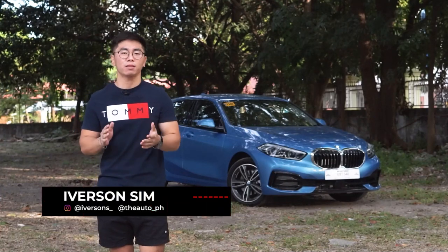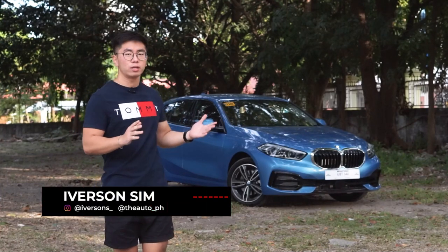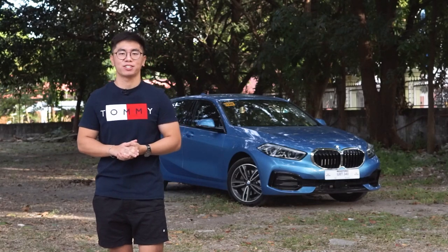We all have to start somewhere. Behind me is the BMW 1 Series, the entry gateway into BMW ownership. Let's check it out.